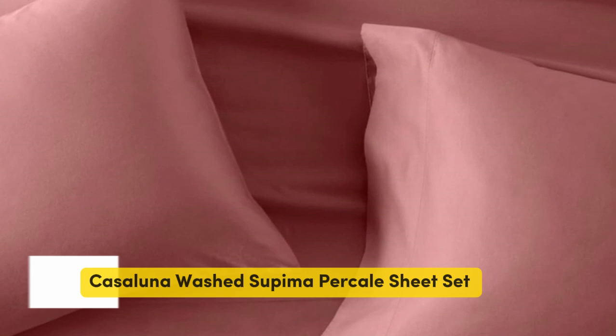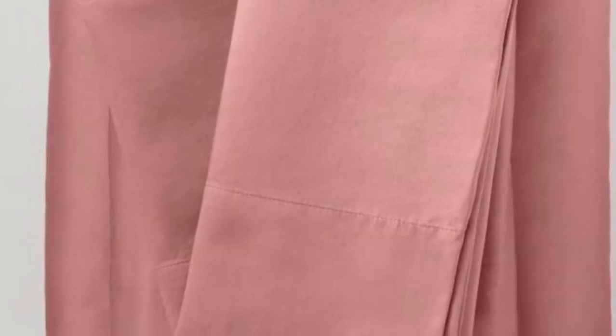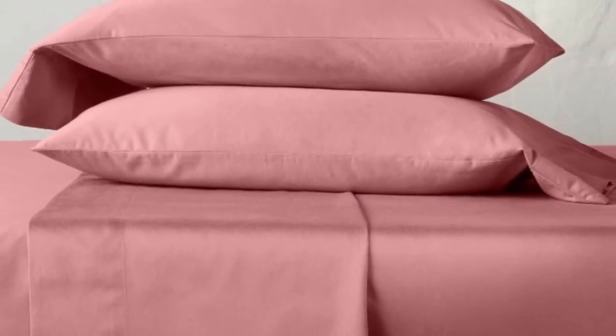Number two. We were surprised by the quality of these sheets from one of Target's owned brands, Cajolana. They are made from Supima cotton, which is American-grown and prized for its softness and durability. The sheets come pre-washed for softness, and shrunk by just 1% in both length and width after our first wash, and didn't shrink any further after six months of use. We also found that the sheets retained a soft, comfortable texture throughout our testing period.